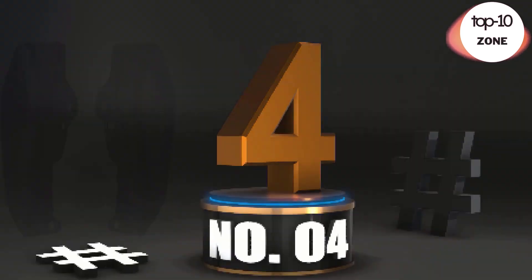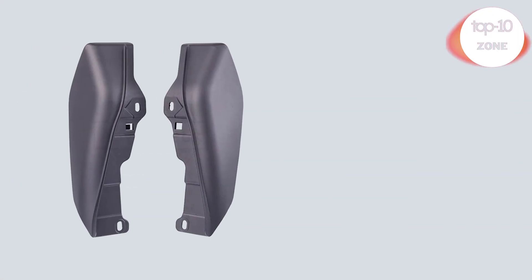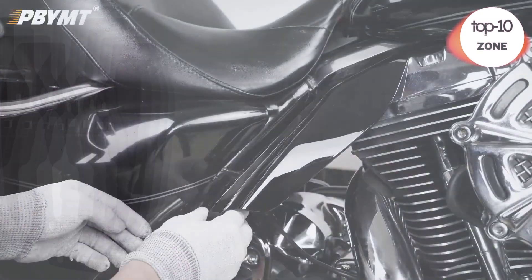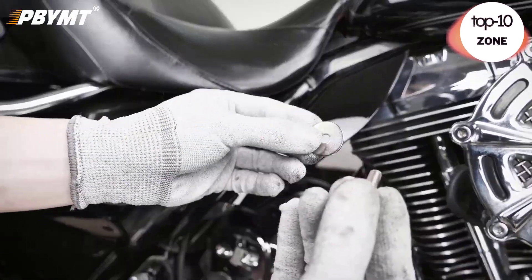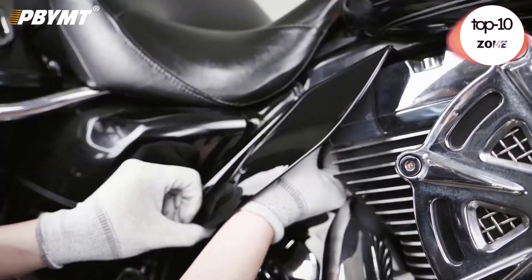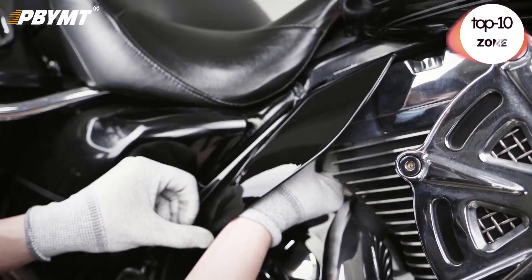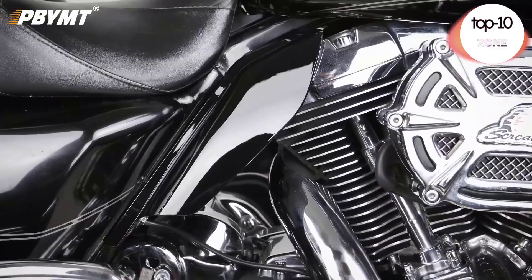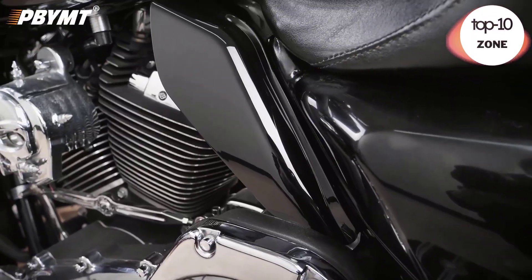Number 4. Motorcycle Heat Shields Mid-Frame Air Deflectors. Advan Black Mid-Frame Air Deflectors fits for 2009-2016 Harley-Davidson Street Road Electra Glide. What you get: 1. Left-Right Air Deflectors. 2. All Necessary Hardware. 3. Lifetime Friendly Customer Service. Color-Matched Charcoal Denim.